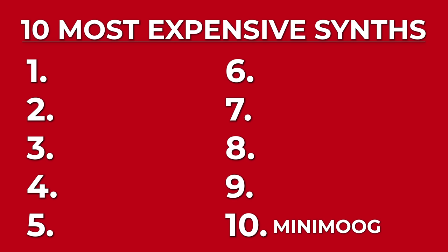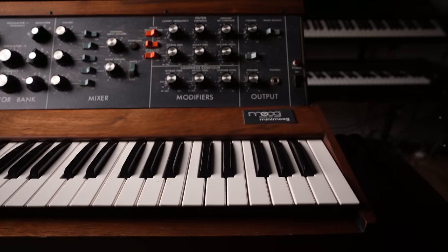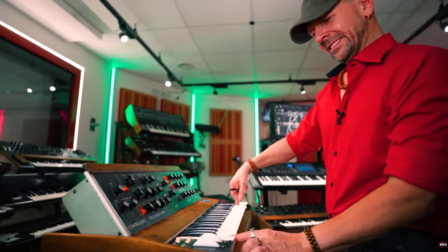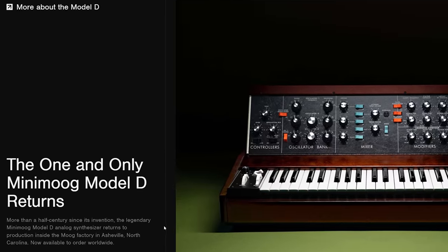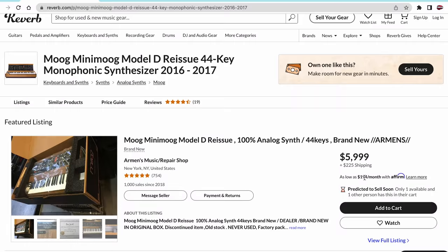Number 10, the Minimoog. Although this is probably one of the most coveted mono-synths in the world, there is quite an abundance of Minimoogs out on the market. The Minimoog is notorious for its simplicity, solidity and fatness of sound. Three oscillators, the best sounding cutoff filter ever designed, and a signature tone that we know and love since its first release in 1970. The cheapest vintage Minimoog I could find is $7,500 on Reverb, otherwise most of them go for around $9,000. In my opinion, all the original Moog reissues sound just as good and they go for quite a bit less in the $6,000 region.